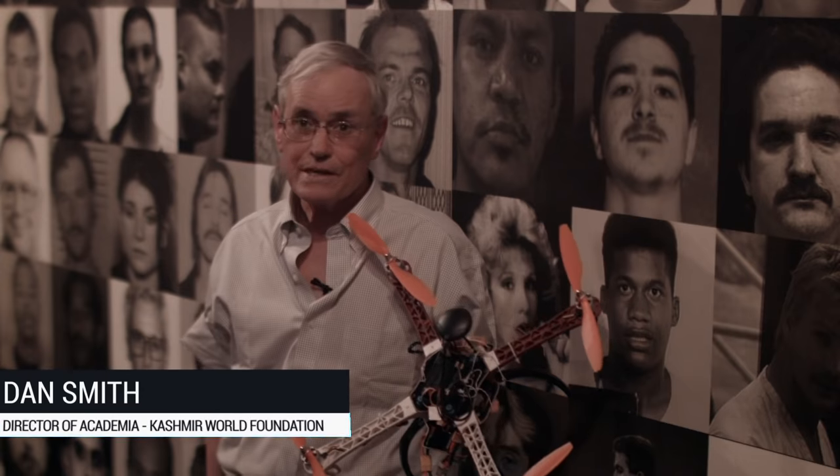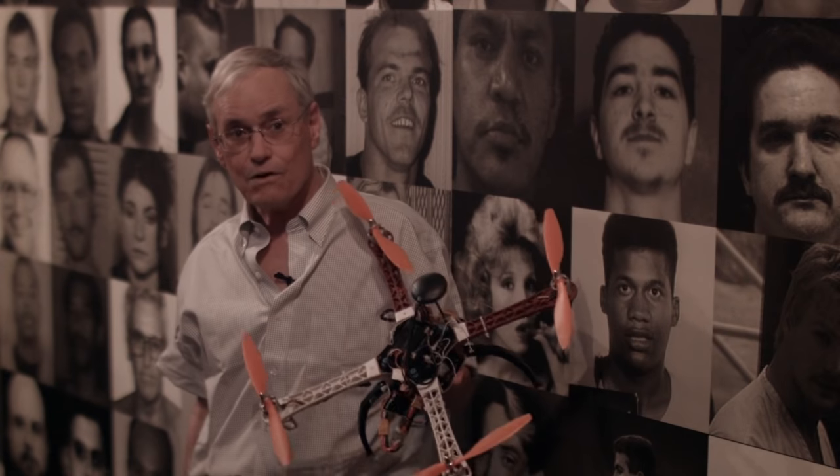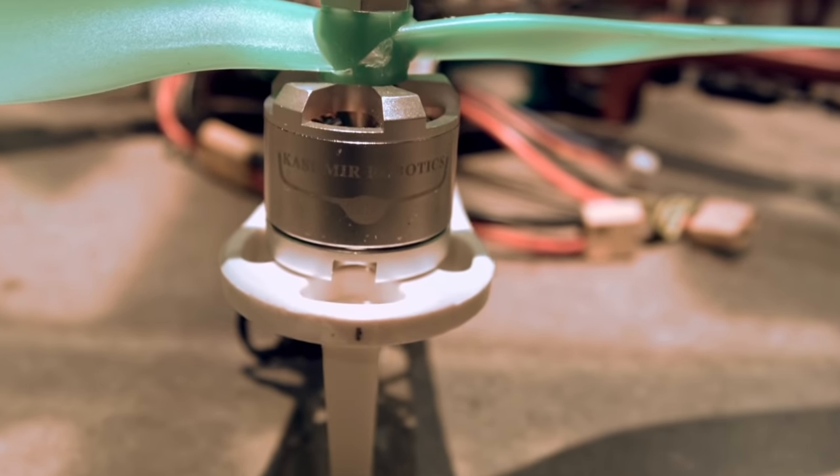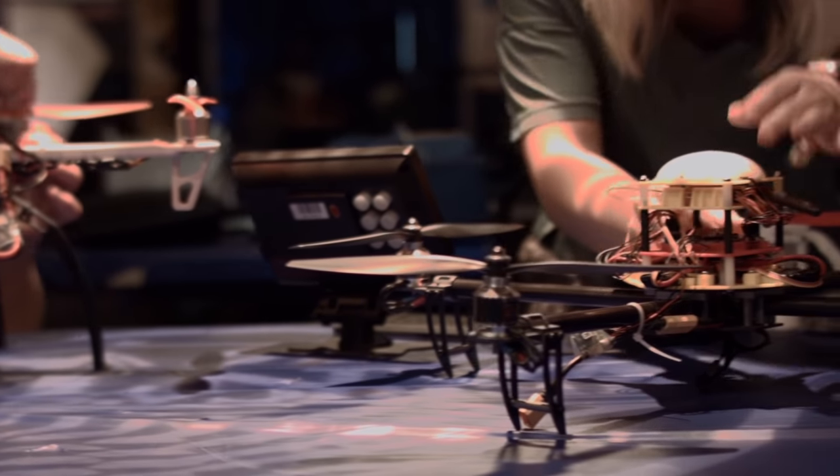We're here today with the KWF team preparing for the wildlife trafficking exhibit at the Crime Museum. We were really excited for the opportunity to partner with a number of different wildlife-related organizations for this exhibit. KWF is providing the drone technology for the exhibit, and our organization focuses on protecting endangered species using the latest and greatest advanced drone technologies.